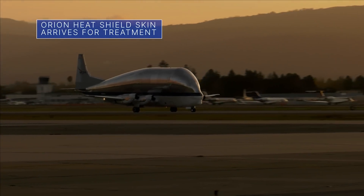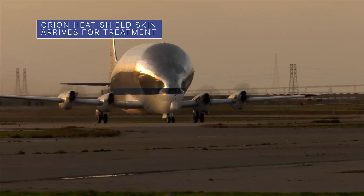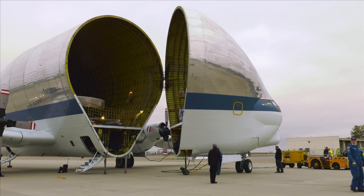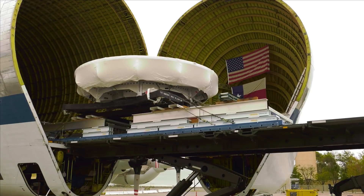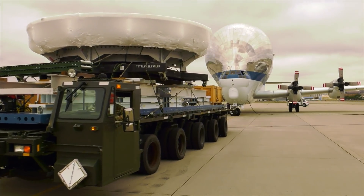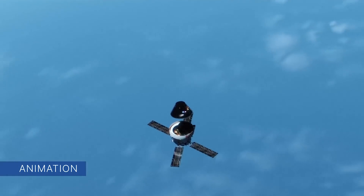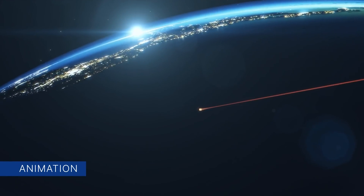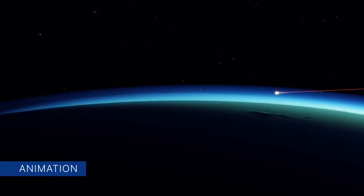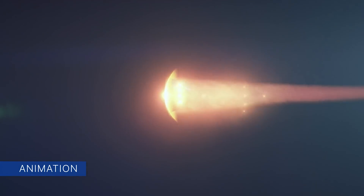On November 9, our Super Guppy transport aircraft landed at Moffett Federal Airfield near our Ames Research Center in Northern California with the Orion spacecraft's heat shield skin for our Artemis IV mission. The heat shield skin will undergo heat and pressure treatment in California to give it the mechanical strength properties needed for Orion's thermal protection system. The heat shield will protect Orion and astronauts inside the spacecraft from the intense heat generated on the return trip through Earth's atmosphere near the end of the mission.